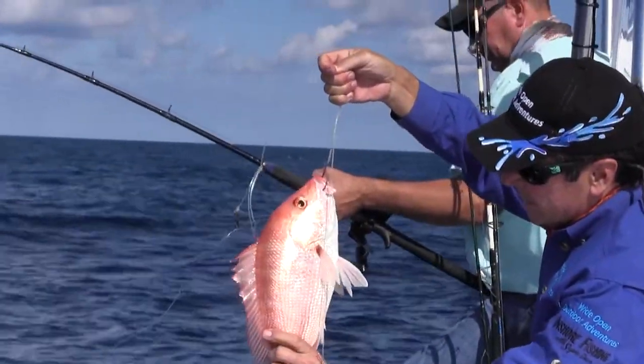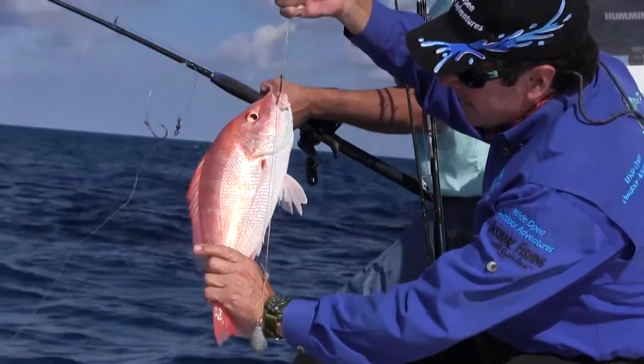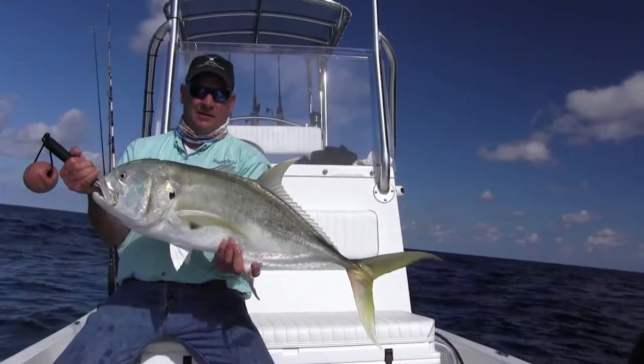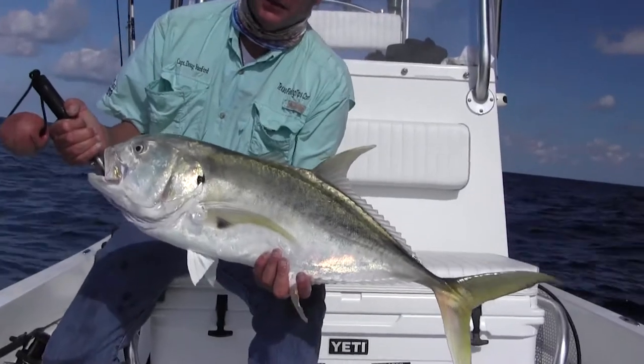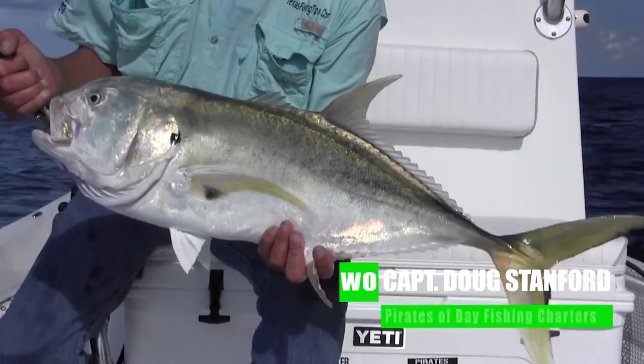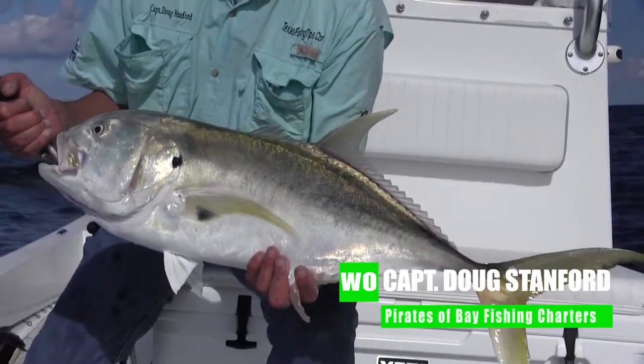State waters. This big old Jack — they're fantastic shark bait. Yes, it's legal to use them as shark bait. They're not very good eating, but they're very good shark bait.